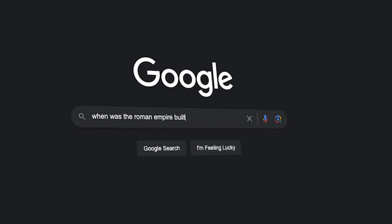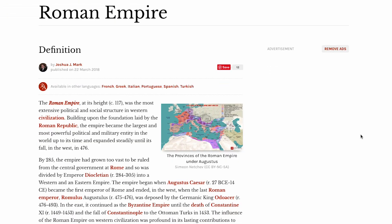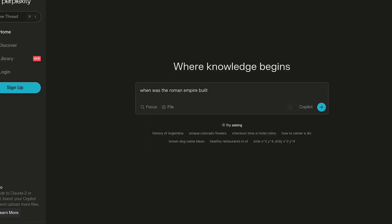When using Google, you have to manually go through the websites and read the content yourself. Or you can just use Perplexity, which will do all of that in less than 2 seconds.